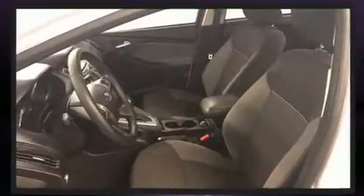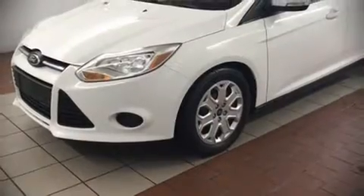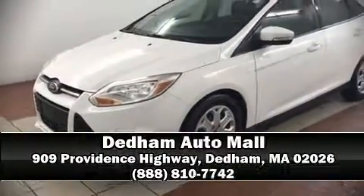Brake assist technology provides extra pressure when applying the brakes. Our knowledgeable sales staff is available to answer any questions that you might have. Come on in and take a test drive.